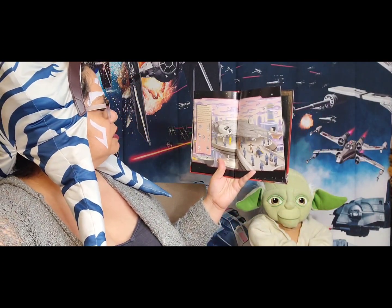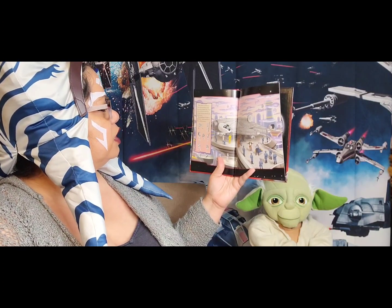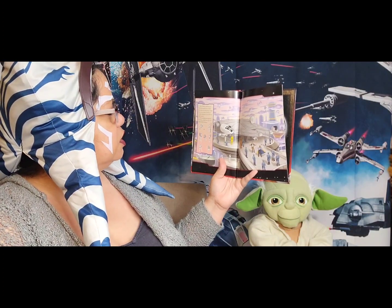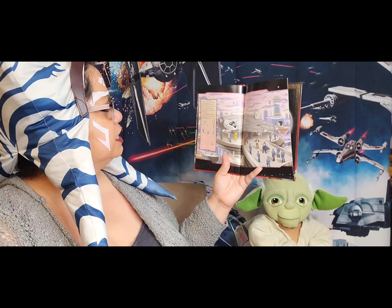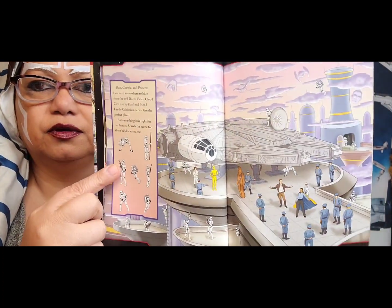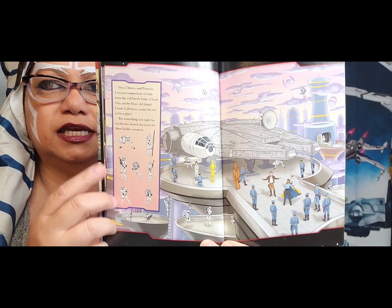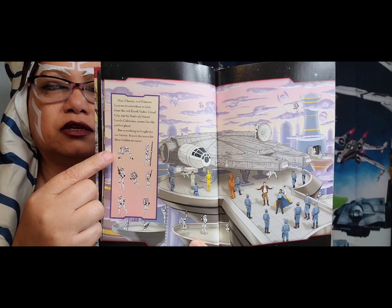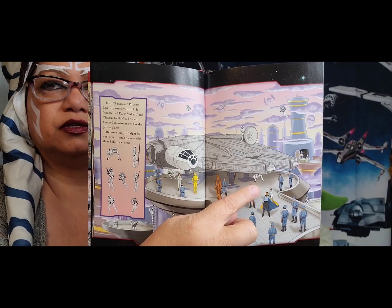Han, Chewie, and Princess Leia need somewhere to hide from the evil Darth Vader. Cloud City, run by Han's old friend Lando Calrissian, seems like the perfect place. But something isn't right for our heroes — search the scene for these hidden menaces. We've got stormtroopers. Where do you see this one? Looks like he's squatting, trying to hide and look down. He's right there.